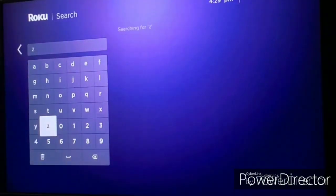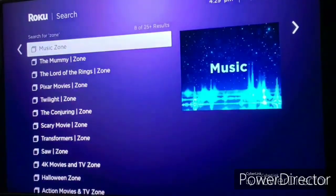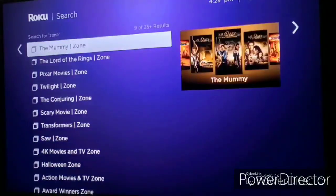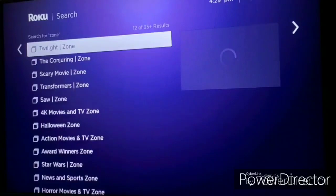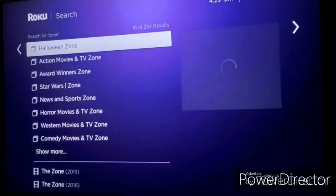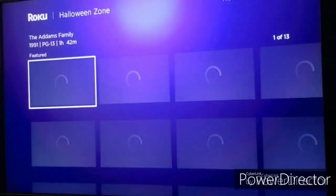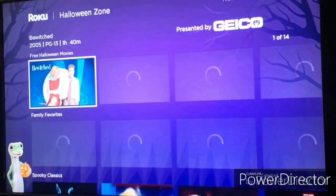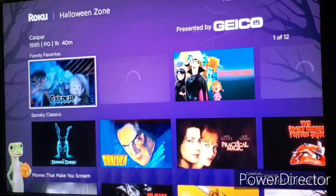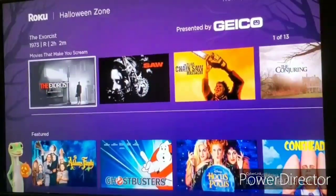All you have to do is search for 'zone' and you'll get a row of Roku Zones like music, the mommy zone, Lord of the Rings zone, Pixar zone, and Twilight. They even have the Halloween zone — and since Halloween is coming up, let's take a look. It has a row of featured movies and shows, free Halloween movies, family favorites, spooky classics, and movies that make you scream.